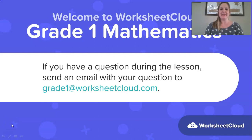Hello Grade Ones! Welcome back to another lesson brought to you by Worksheet Cloud. My name is Teacher Di and I'm so glad that you've joined me here today. If you have any questions, just ask your mom or dad to send an email to grade1@worksheetcloud.com and we'll do our best to get back to you.